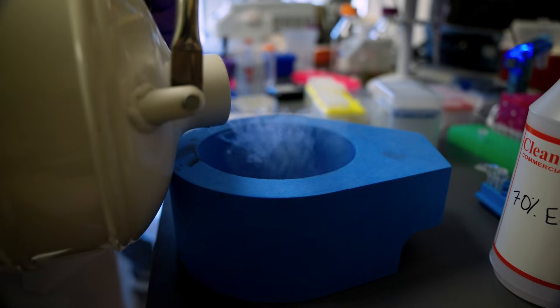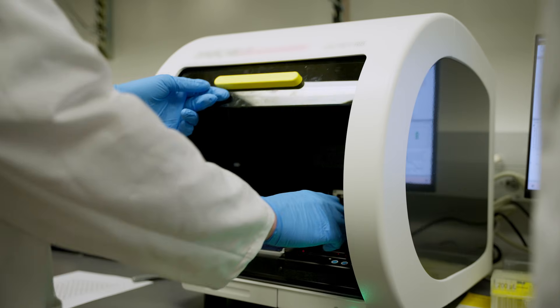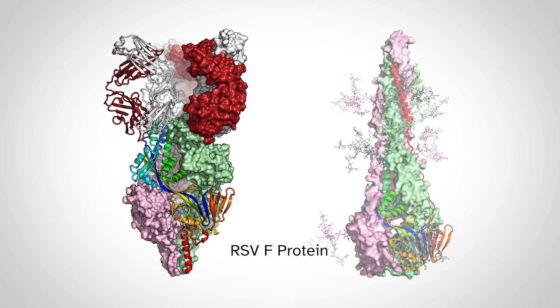Because that viral fusion process is so critical, if you can prevent the fusion from occurring then you can prevent viral infection. So for many viruses their fusion protein exists in two conformations: pre-fusion and post-fusion.